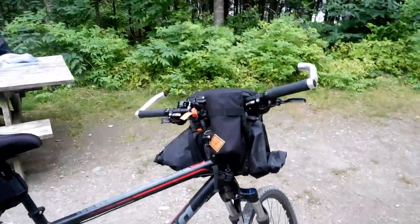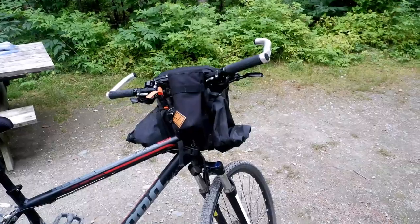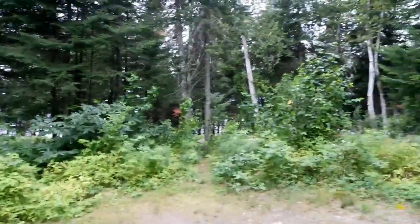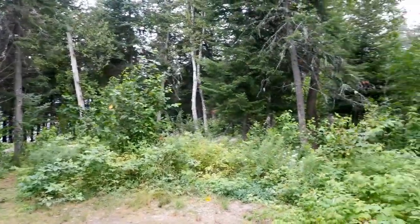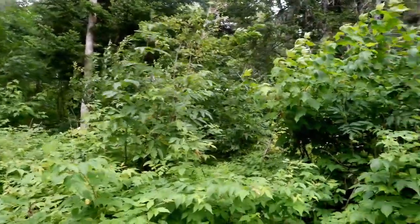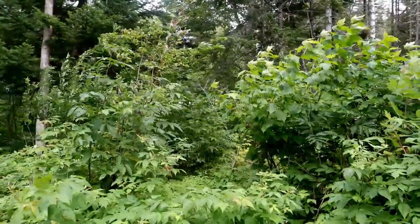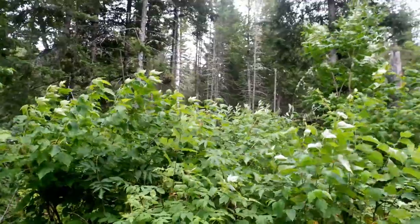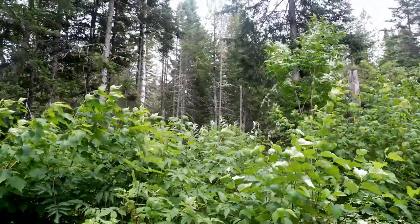I'm bringing this camera with me — you can't see it because I'm using it. I'm also bringing my phone, and I'm considering bringing my Nikon for some beauty shots. We'll see. It depends on the weight. There's a lot of weight. But that's it for now and I hope you enjoy this journey with me.